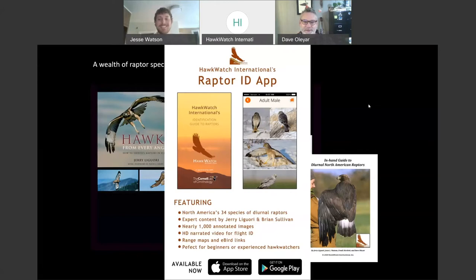We're done with our plug for the app — let's move on to talking about some raptor groups. Hopefully you all have the app by now if you didn't.